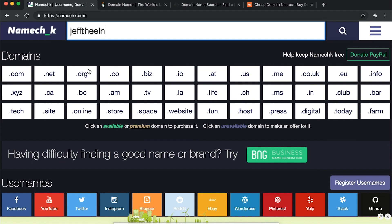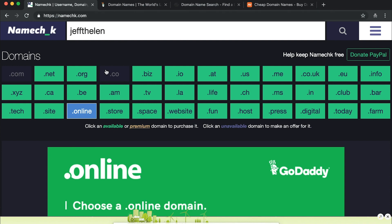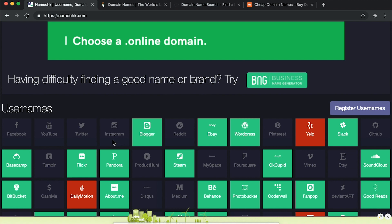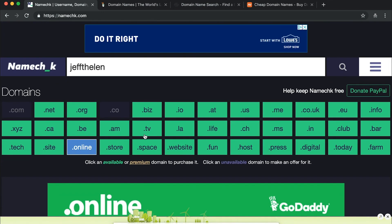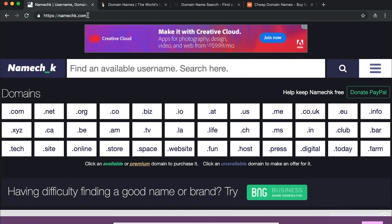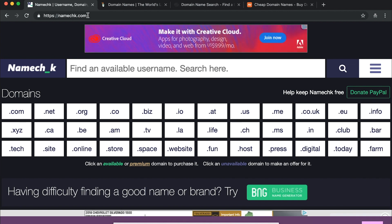If we look for my name Jeff Thelen, you can see the .com and .co are already taken, as well as a lot of the related social media accounts. If someone else named Jeff Thelen wanted to buy a domain and the .com was taken, they'd have to check out a couple of other options. One thing I don't like with Namechk is you have to refresh the page to enter a new username, but I like how it lays everything out visually.